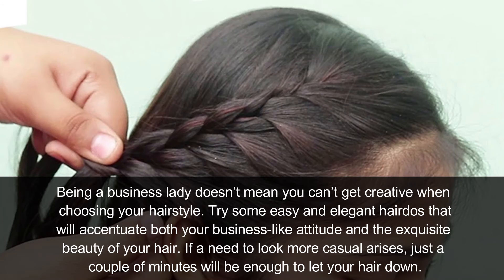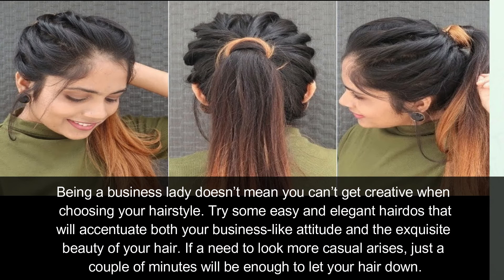Another tip is about hair. Being a business lady does not mean you can't look pretty when choosing your hairstyle. Try some easy and elegant updos that will accentuate both your business-like attitude and the natural beauty of your hair. If a need to look more casual arises, just a couple of minutes will be enough to let your hair down.